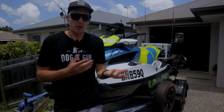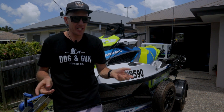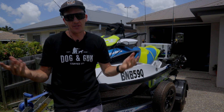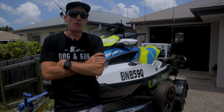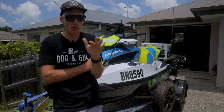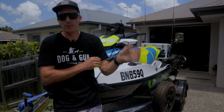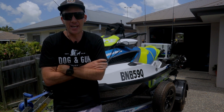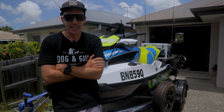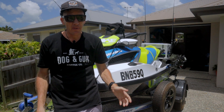A few more questions you might have about the ski: it is a supercharged model — 230 horsepower with the supercharger. Fuel economy is totally dependent on how much throttle you give it. In economy mode I can average around 15 litres an hour at about 40 to 45 km/h. But in sport mode with it wide open I probably get about an hour and a half out of the 60-litre tank — that's probably 80 to 90 km/h.